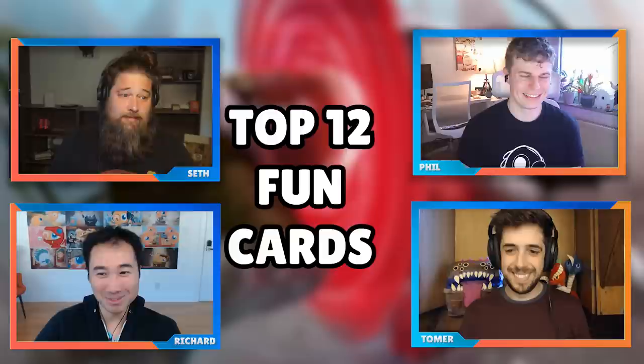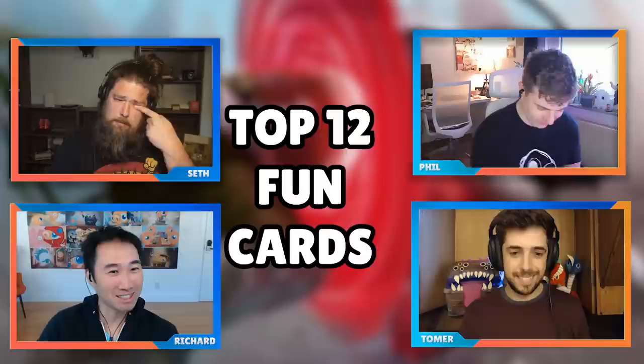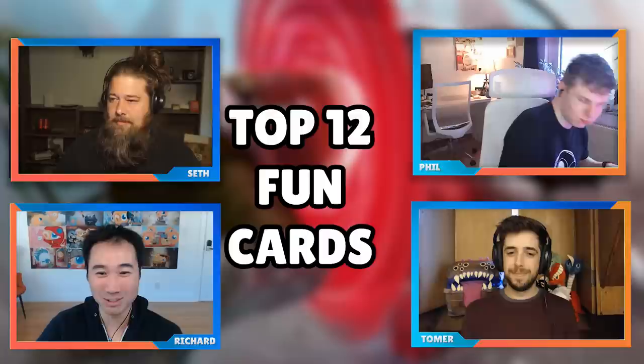Hello everyone and welcome back to the Commander Clash podcast, where we talk about everything Commander-related. Today's show is a fun one — literally. It's our top 10 fun cards, 12 cards but fun for the table. If your games are feeling a little boring and you need to spice it up, maybe add some of these cards to your deck.